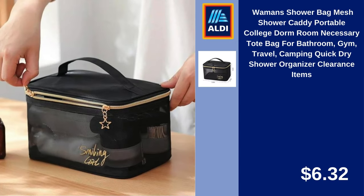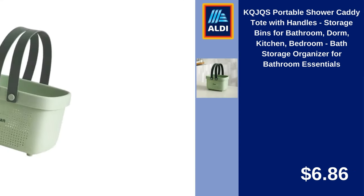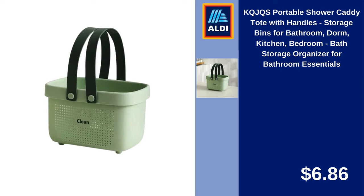Wamans Shower Bag, Mesh Shower Caddy, Portable College Dorm Room Necessary Tote Bag for Bathroom, Gym, Travel, Camping, Quick Dry Shower Organizer, Clearance Items. $6.32. KQ JQS Portable Shower Caddy Tote with Handles, Storage Bins for Bathroom, Dorm, Kitchen, Bedroom, Bath Storage Organizer for Bathroom Essentials. $6.86.